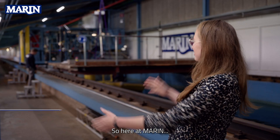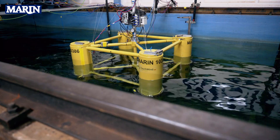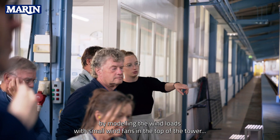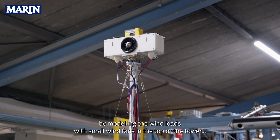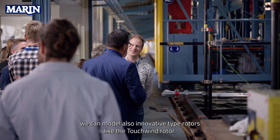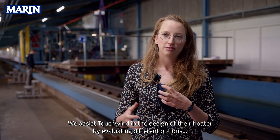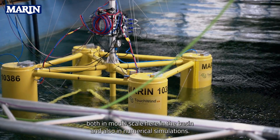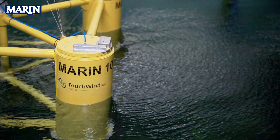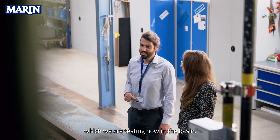Here at Marin's concept basin we can test floating wind turbines with wind loads and wave loads, including the mooring system. By modeling the wind loads with small wind vents in the top of the tower, we can model innovative rotor types like the Touchwind rotor. We assist Touchwind in the design of their floater by evaluating different options both in model scale here in the basin and in numerical simulations, which has resulted in an updated floater design being tested now.